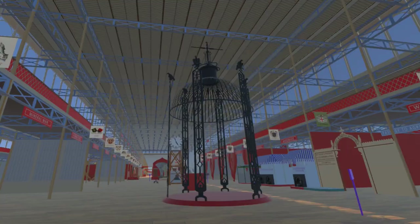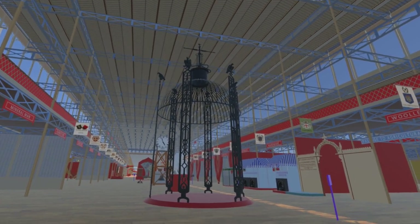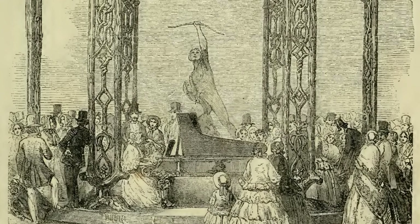This imposing ornamental iron structure was designed to allow glazing as a summer house, but was not glazed at the exhibition. Still to be added within the dome are a grand piano and John Bell's Eagle Slayer statue.